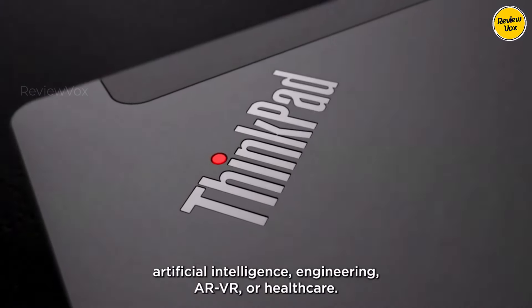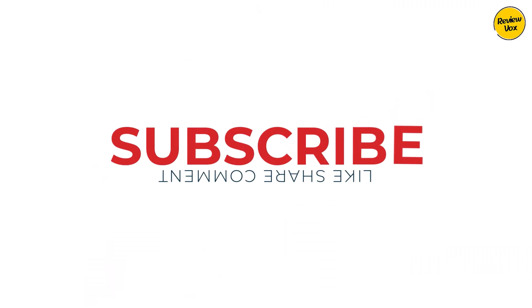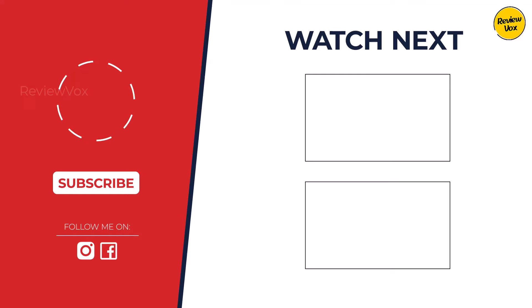Confused about the best choice? It depends: the Dell XPS 15 is your all-rounder champ. Need a multitasking monster? Grab the Asus ZenBook Pro Duo. Tight budget? The Acer Nitro 5 delivers. Apple fans? The MacBook Pro 16-inch won't disappoint. And for powerhouse needs, the Lenovo ThinkPad P16 reigns supreme.